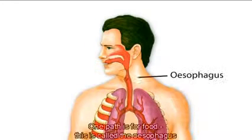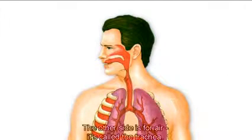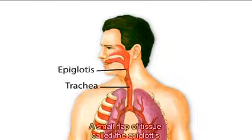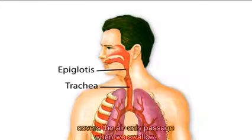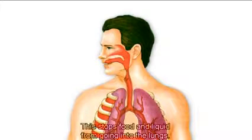One path is for food — this is called the esophagus, which leads onto the stomach. The other side is for air; it's called the trachea. A small flap of tissue called the epiglottis covers the air-only passage when we swallow, stopping food and liquid from going into the lungs.